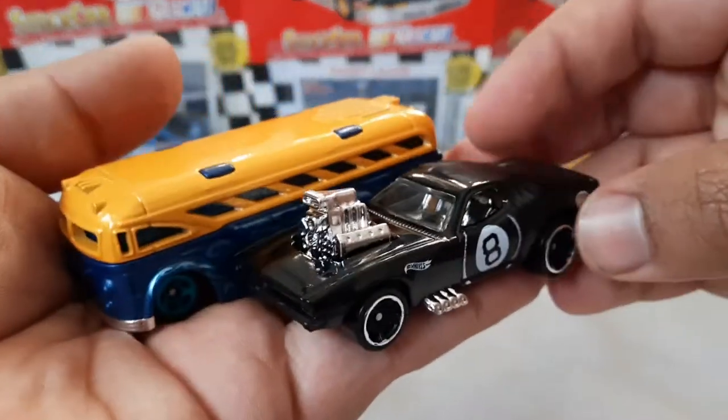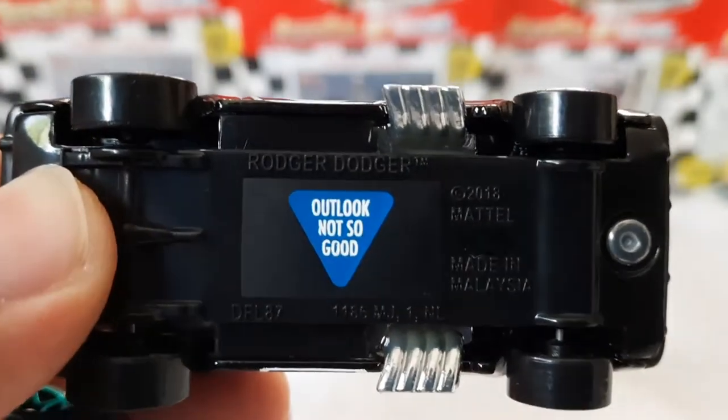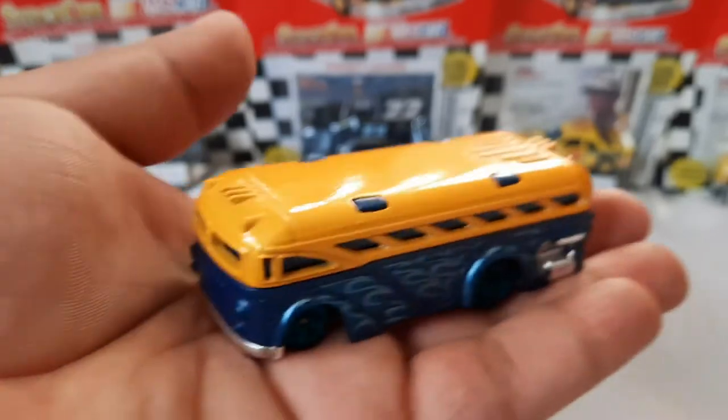And the Mattel game is Roger Dodger — look what it says down here. I can't get that to focus. Come on now. Not so good, that's a shame, but I'll do a review on that one another day.